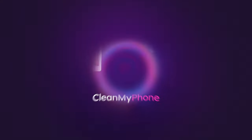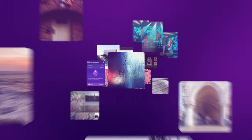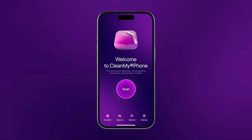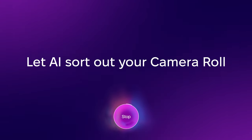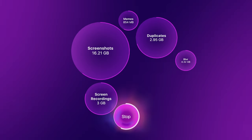Introducing CleanMyPhone, your careful cleaner for iPhone and iPad crafted by MacPaw. Say goodbye to chaos and welcome a tidy gallery with this intuitive app. AI technology takes the hassle out of managing your memories by finding, categorizing, and grouping your photos.